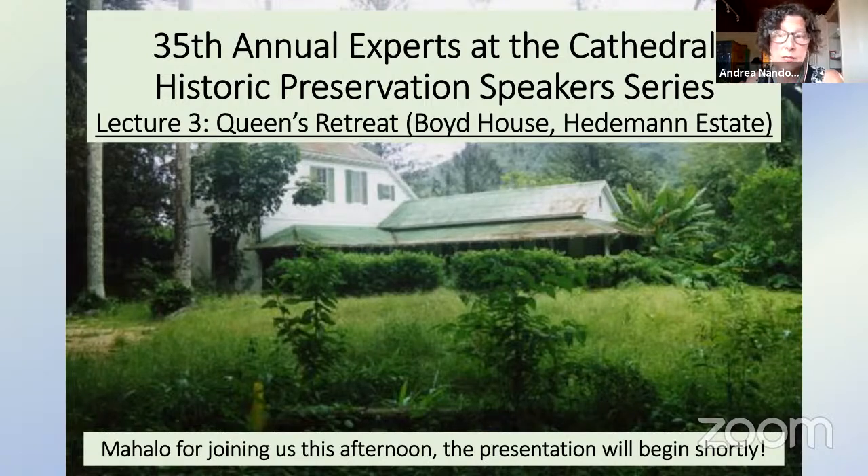HHF is pleased to co-sponsor this series, and it's this year a collaboration with the 175th anniversary of the construction of Washington Place. This year's lectures explore six residences that are significant to the life of Queen Liliuokalani. Today's presenter will speak about the Queen's Retreat, also known as the Boyd House in Hedeman Estate. Just a note: we are recording today's presentation, and it'll be available on the HHF YouTube and Facebook pages, where it can be viewed immediately afterwards.